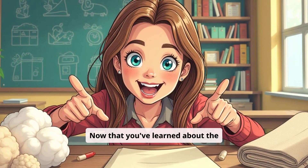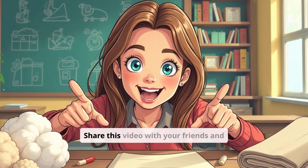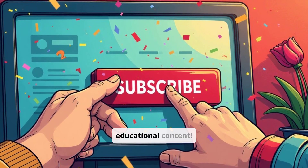Now that you've learned about the magical world of silk, why not explore other amazing natural materials? Share this video with your friends and family to spread the knowledge, and don't forget to subscribe for more fun and educational content.